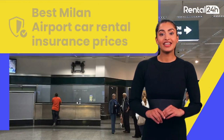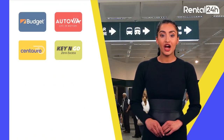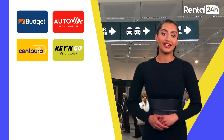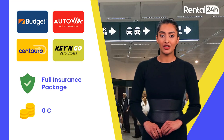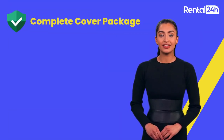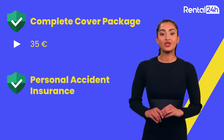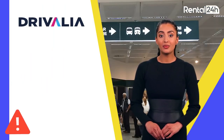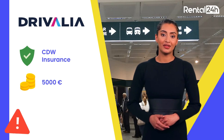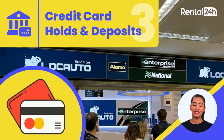Now let's dive into Milan Malpensa Airport car rental insurance prices. Companies like Budget, Autovia, Centauro, and Key and Go offer complete cover packages with zero excess, providing peace of mind during your rental. While the average expense for the complete cover package stands at 35 euros per day, the personal accident insurance average price is 12 euros per day. However, be cautious with companies like Drivalia, which could hold as high as 5,000 euros. At the rental desk, be prepared for credit card holds and deposits.